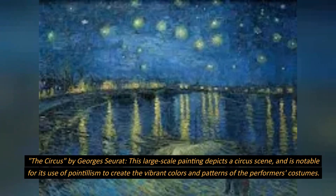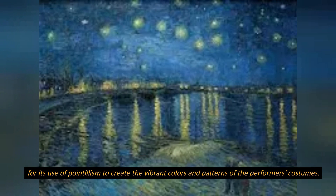The Circus, by Georges Seurat. This large-scale painting depicts a circus scene, and is notable for its use of pointillism to create the vibrant colors and patterns of the performers' costumes.